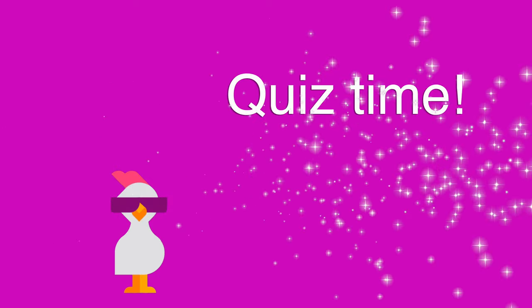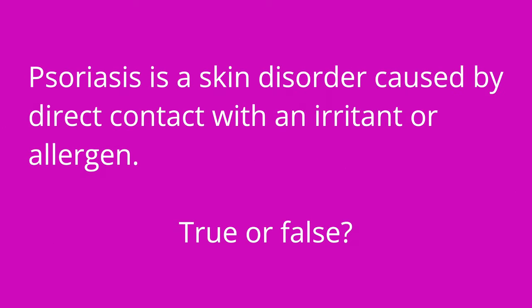It's quiz time, and I have three questions for you. First question: psoriasis is a skin disorder caused by direct contact with an irritant or allergen — true or false? The answer is false. That actually describes contact dermatitis and not psoriasis.